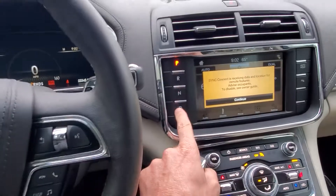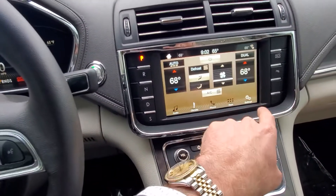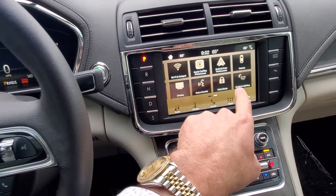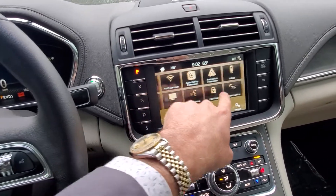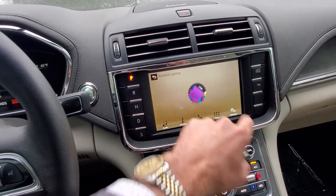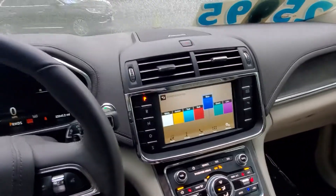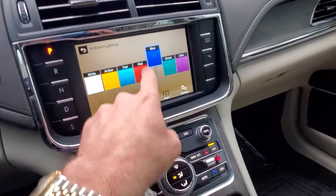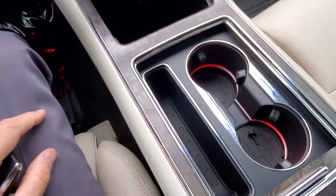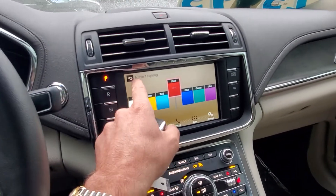It does have push-button drive and sports mode with paddle shifters. You also have swipe-to-touch technology — whatever you're looking to do, you just touch on that. This one has ambient lighting in the cup holders, in the doors, and in the dash. You can change the color and change the intensity.